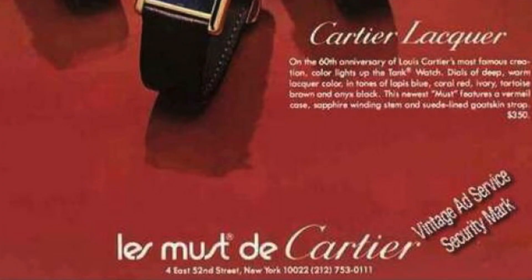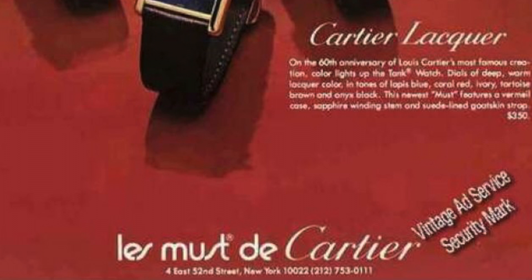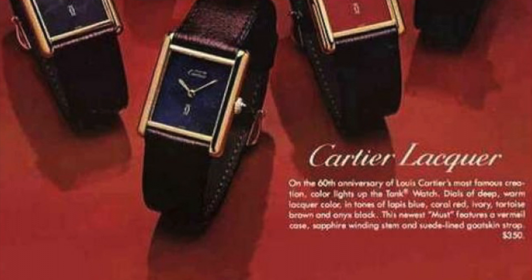Just one year later, the united Cartier brand launched the Le Must de Cartier collection. The Must Tank replaced the classic opaline white with lacquer in deep red, blue, black and a series of other strong shades.